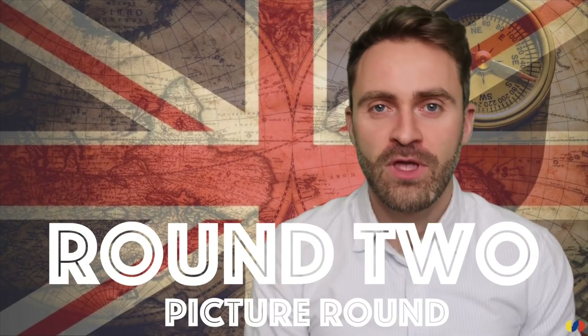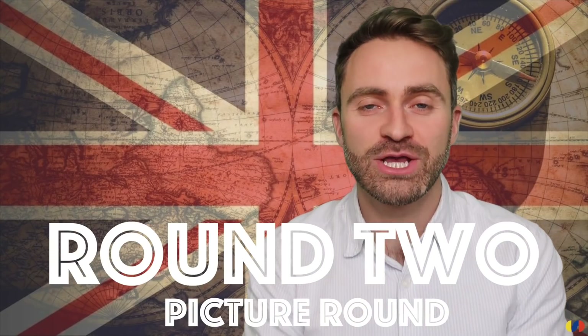That's the end of round one. Write down all your answers and when you're ready, let's go to round two. Round two is a picture round — I'm going to show you ten very famous British celebrities and I want you to identify all of them. I'm going to put the pictures up for ten seconds but you can pause it and take as long as you need. Are you ready? Let's see them.